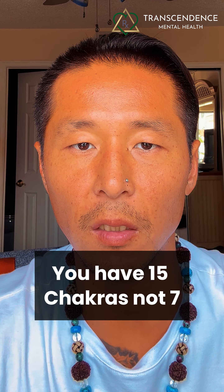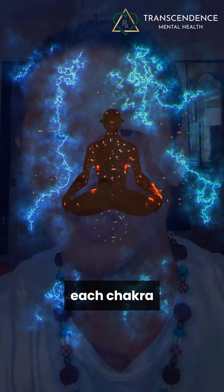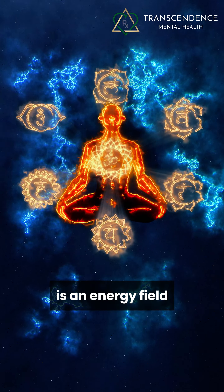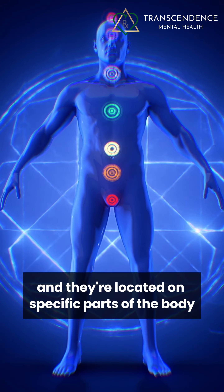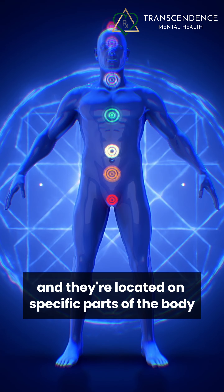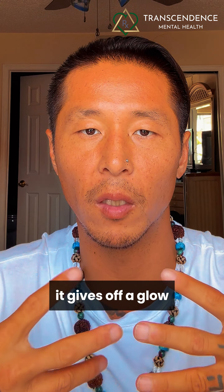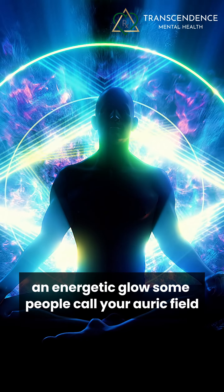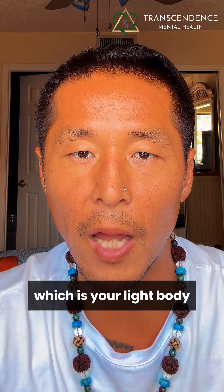You have at least 15 chakras or energy centers, not seven. Each chakra is an energy field — it's like a brain of its own, and they're located on specific parts of the body. When each chakra is in balance and in harmony, it gives off a glow, an energetic glow. Some people call it your auric field, which surrounds you — which is your light body.